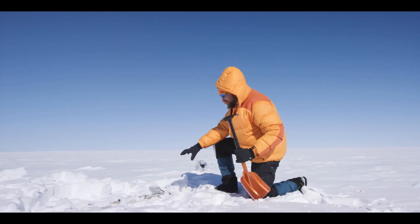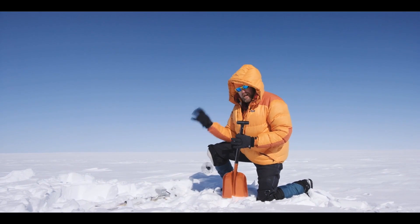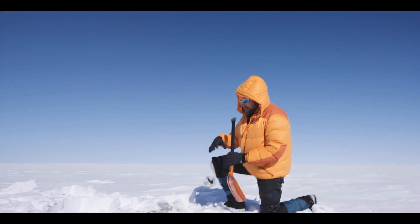What's under the snow here is a climate station and it's recording how much melt there is. It measures sunlight intensity with a sensor, wind speed, air temperature, humidity, and so on.